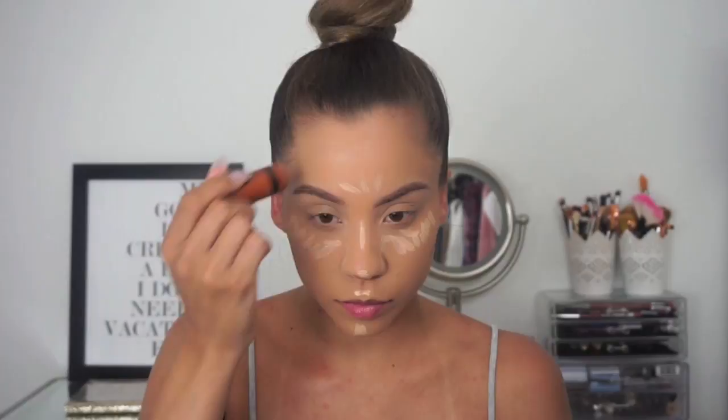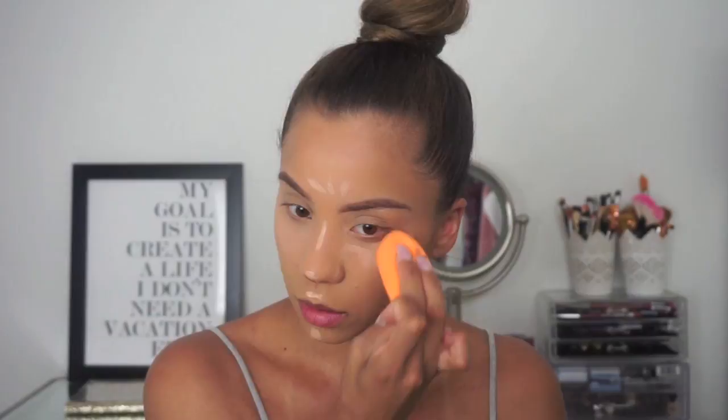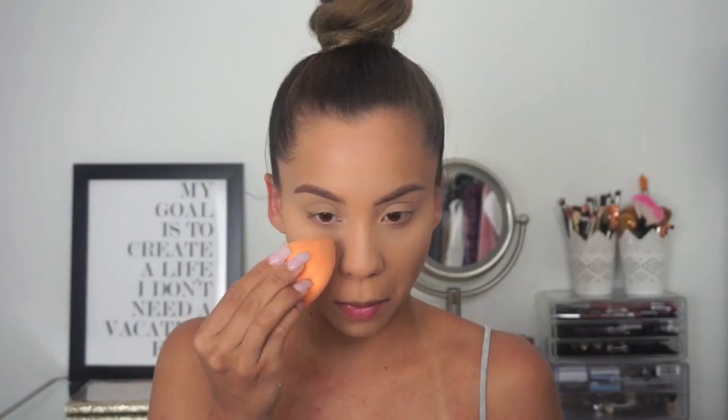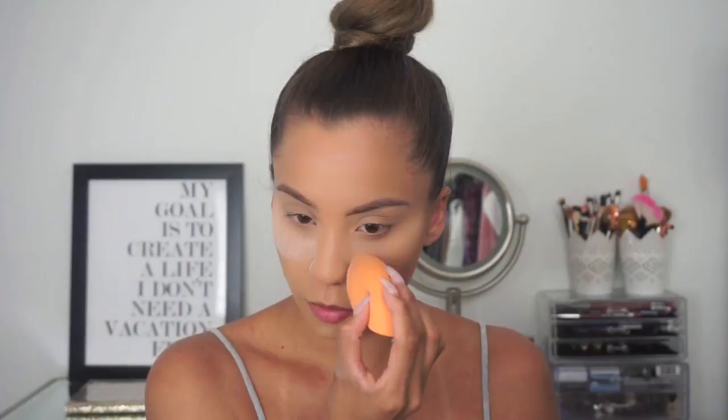I'm blending the contour out using a brush and my beauty blender, alternating between the two. To set the highlighted areas I'm going to use the Airspun loose powder — I'm going to lightly bake, not leaving it on too long.